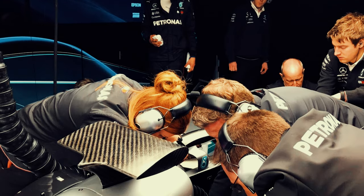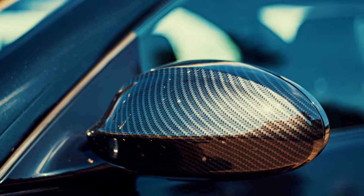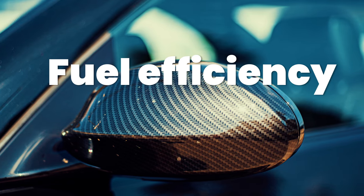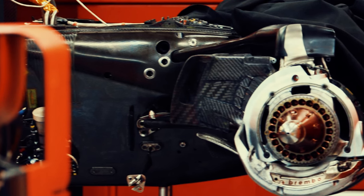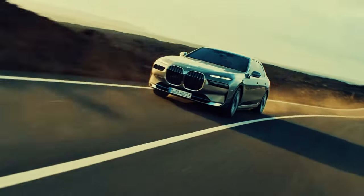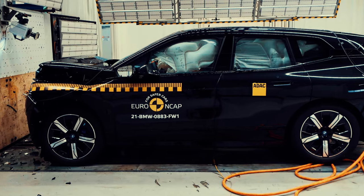These innovations, pioneered in the high-pressure environment of Formula One, have trickled down to the automotive industry, where manufacturers now utilize carbon fiber in road car construction to improve performance, fuel efficiency, and safety. The relentless pursuit of performance in Formula One has paved the way for lighter, stronger carbon fiber parts to be incorporated into modern cars. This translates to sharper handling, better fuel economy, and even improved crash protection, not just for high-end sports cars, but even for some everyday vehicles.